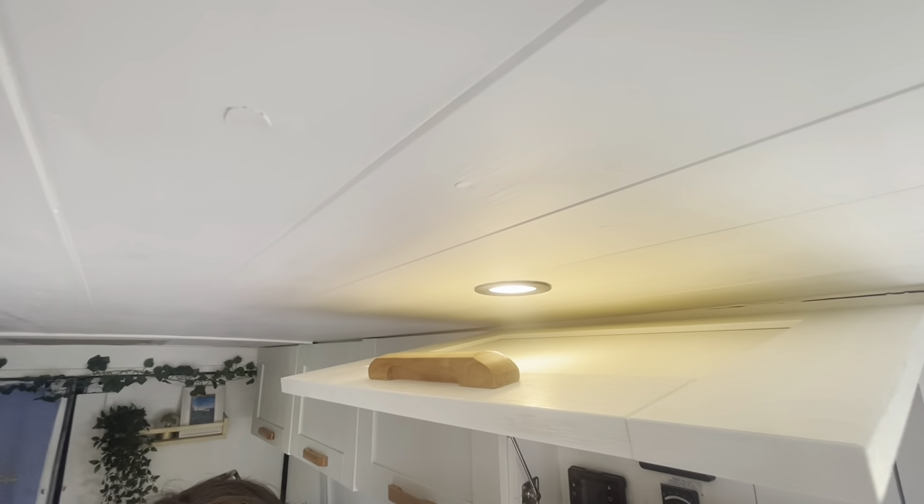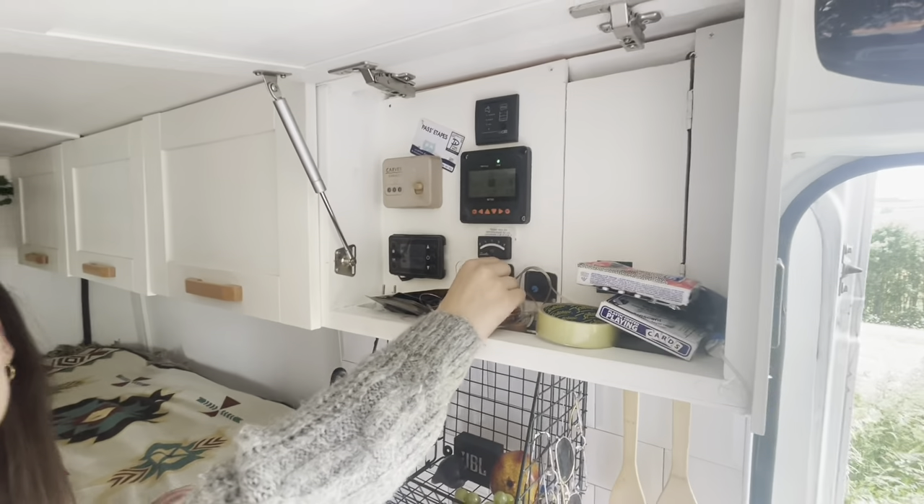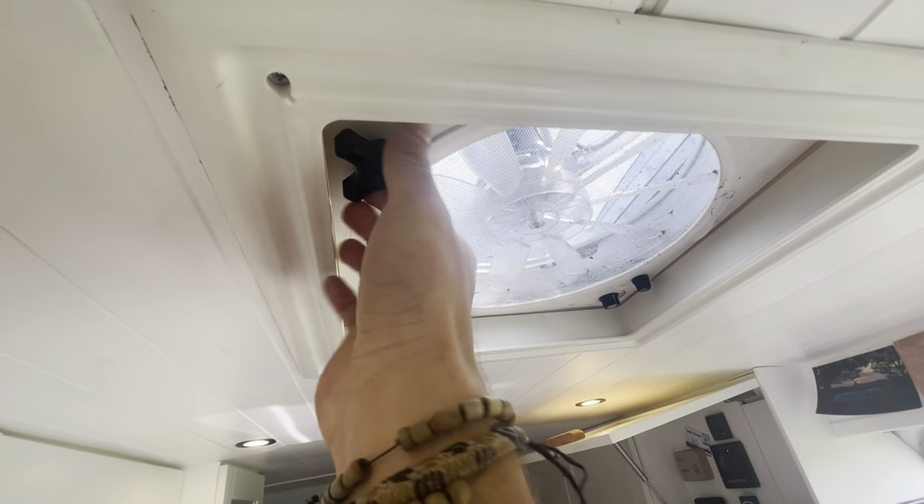This little dimmer switch here is for the lights, so they brighten and dim. And this one is to make the fan — we have a fan. The fan is rather dirty at the minute, but it's to make the fan go quicker or slower.